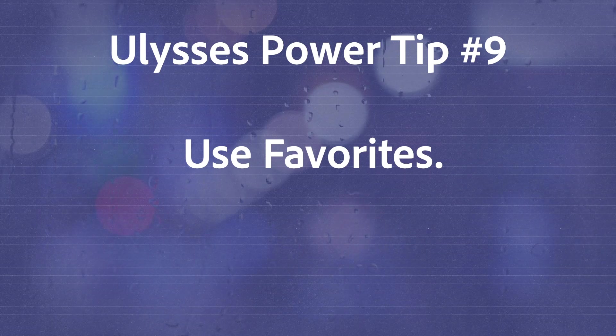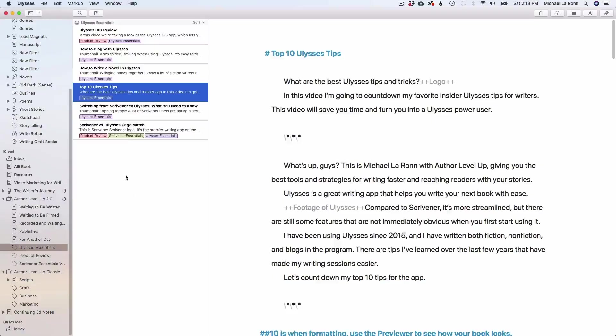Number 9 is to use favorites. Since Ulysses gives you a universal library, be sure to utilize it to its full potential. Use the favorites feature to star documents that you find yourself using a lot. You can develop a house style of editing rules to follow and refer to it any time you're editing. You can use a favorite character sheet or a favorite for an outline of your novel. If you write a blog, you can create a document with some of your favorite links pre-formatted so that you don't have to type them out every time. If you write nonfiction, you can favorite some of your key research data to use faster in your book. In any case, favorites are your friend.